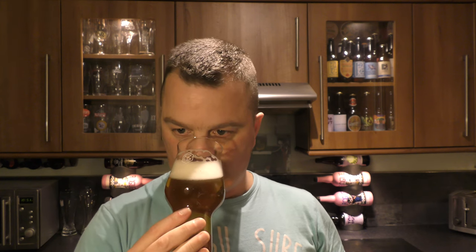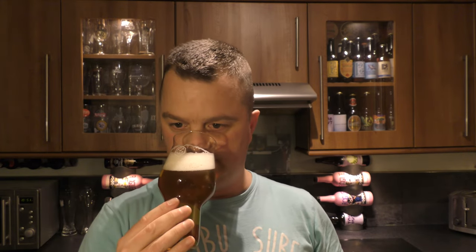Let's get the aroma. Oh yeah, that smells really good. Punchy. Grapefruity. Little bit of orange in there. Clementine. Nice sweetness. Oh, that smells good. Let's dive in.